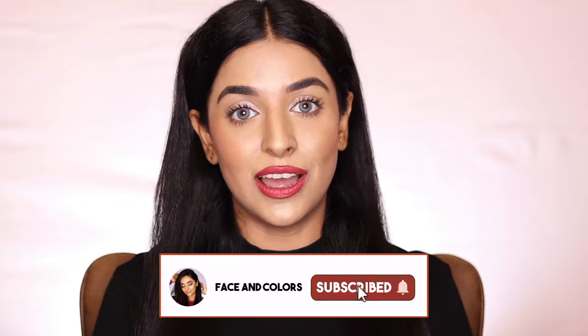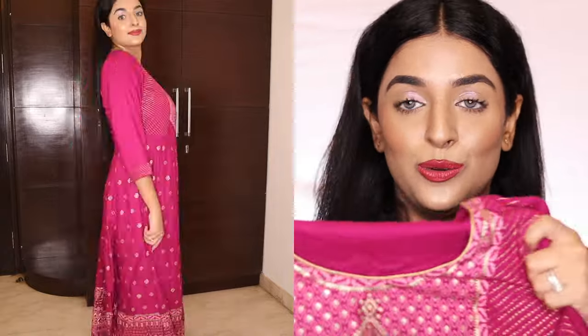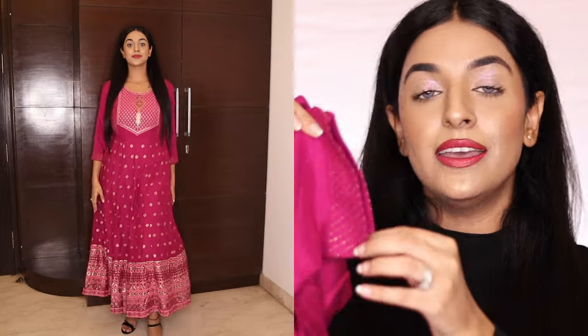Let's start with this magenta pink kurta. It's cotton, so you can wear it easily in summer and winter. It's not too casual — you can carry it on any occasion. There is a little bit of print work on the neck, plus the sleeves are like this.